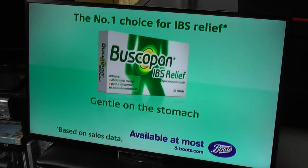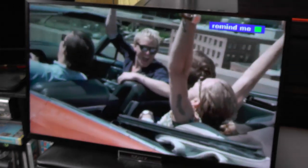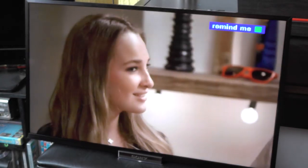Enter to win — all the details are in the description. It's very simple to enter. The more times you enter, the more chance you have of winning, of course. You get lots and lots of options. And it could be yours: the Sony Bravia W65 LED TV.